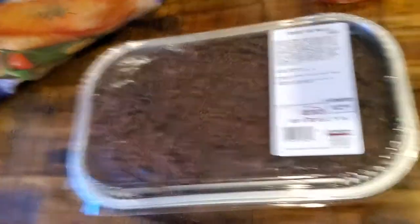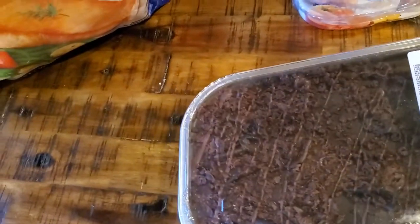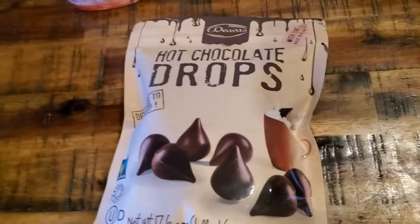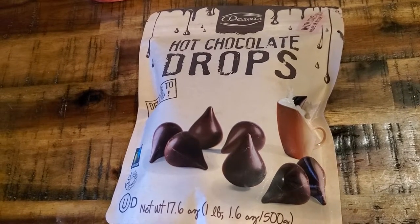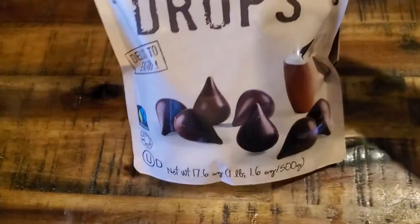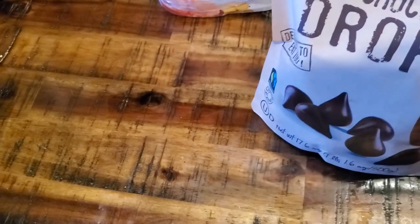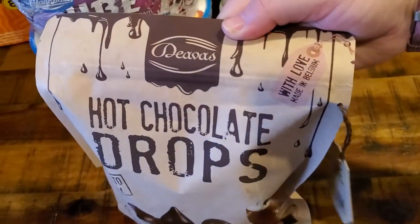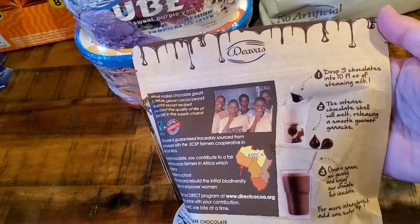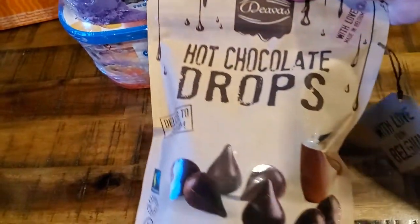This was a request from one of my sons — this giant decadent fudge brownie, which looks great; I'm sure everybody will be happy with that. This is something we saw during the holidays at Christmas time, and my kids were upset when they heard I hadn't picked it up. So today when I saw it I grabbed it — it's these hot chocolate drops. It says delicious to eat too; they're made in Belgium. You drop 5 chocolates into 10 ounces of steaming milk, grab a spoon and mix. Pretty easy, so hopefully they're good.